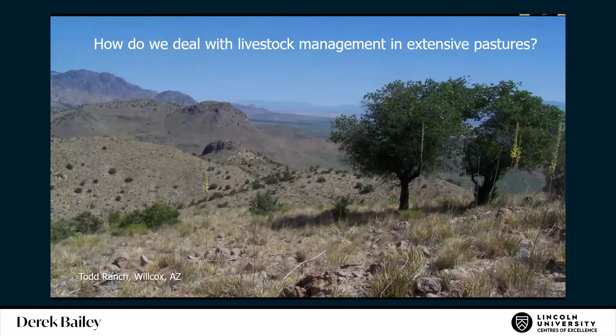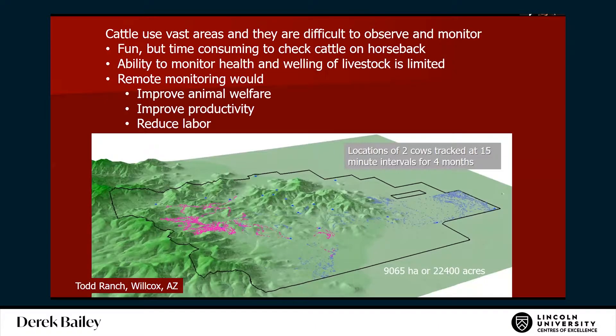For us we have lots of different environments, but it's really extensive and big and dry, and it's hard to see things. Here's the tracking data of a couple cows — they go to different places and it's really hard to find them. This is just tracking data for a couple of months. It's difficult to monitor their health and well-being, but if we could monitor them remotely, we could reduce labor, improve animal welfare, and probably improve productivity.